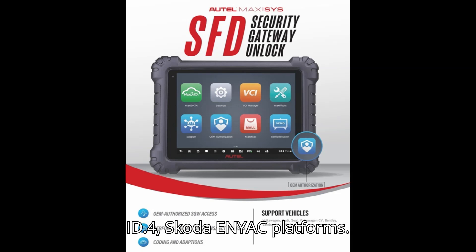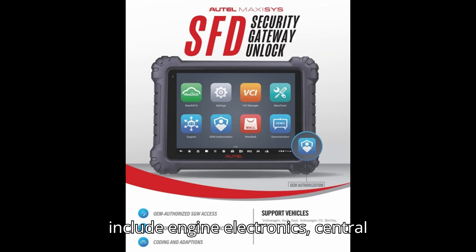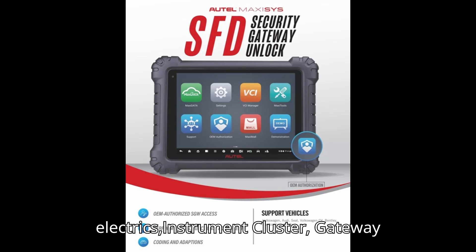The control units protected by SFD include engine electronics, central electrics, instrument cluster, gateway electrics, multimedia unit, and more.